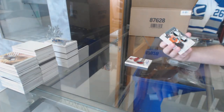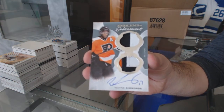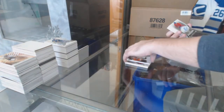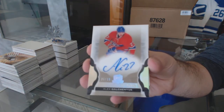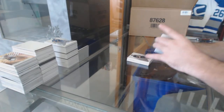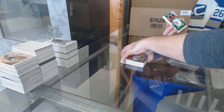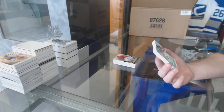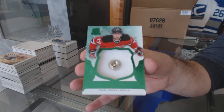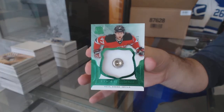For the Flyers, number 15 emblem of endorsement Wayne Simmons. Double time — number 299 enshrinement of Galchenyuk for the Habs. If you didn't like your first one, here's the second one! And we've got 249 LaFontaine for the Islanders. It's button time — numbered one of three rookie materials button for the New Jersey Devils, Pavel Zacha.